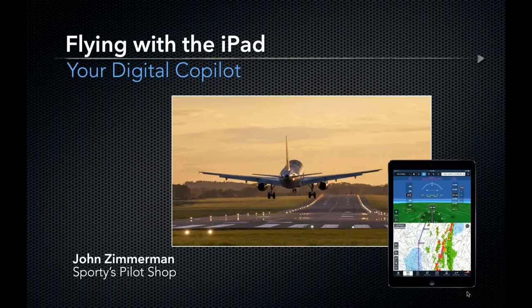Good afternoon and thank you for joining us for today's webinar, Flying with the iPad, your digital co-pilot. My name is Chris McGonigal and I'll be your facilitator today as we cover a wide range of topics on flying with the iPad and ForeFlight app. Today's presenter, John Zimmerman, will cover the basics from which iPad works best for each mission to discussing additional accessories and how to maximize the iPad's effectiveness with ADS-B products.